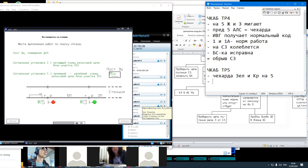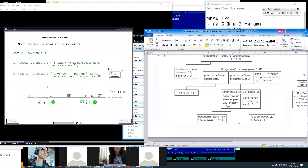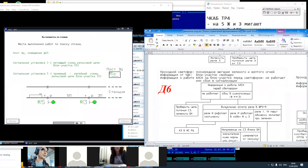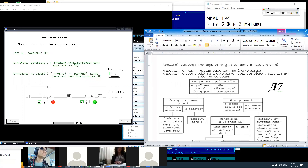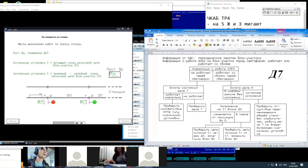Есть ли у нас помощник в виде диаграммы? Ищем D6 — зеленый и желтый. А вот D7 — это у нас мигание зеленого и красного огня. Помощник есть. Что предлагает диаграмма? Это попросить машиниста о работе АЛСН — либо оно не работает, либо работает со сбоями. Сейчас попытаемся это сделать, если такая возможность есть.